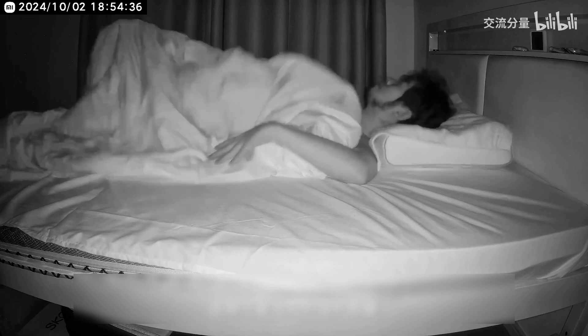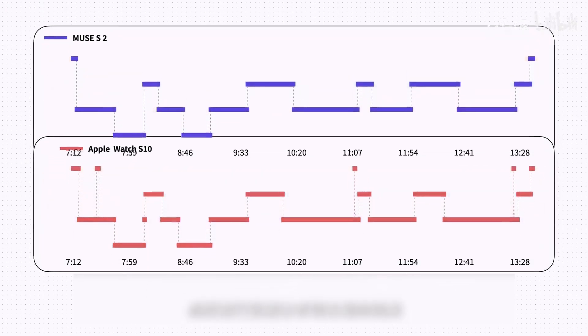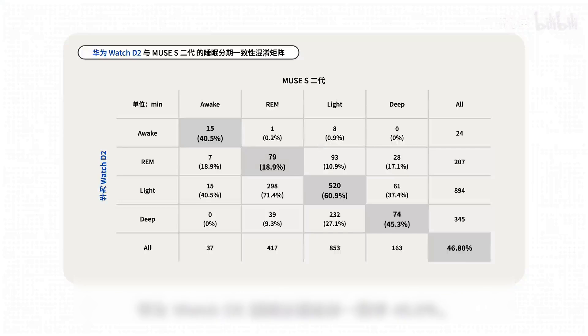This is the confusion matrix of the sleep analysis consistency rate of the Huawei Watch. If any friends don't understand it, you can go to our mini program and website for this sleep ranking and click on the question mark to view the explanation of the confusion matrix. The overall consistency rate of the Huawei Eye's sleep analysis is 46.8%. Among the four sleep stages, the worst performance is REM — with only 18.9%; the watch attributes most of the REM time to light sleep. The other stages are still acceptable. From the duration of the four stages, Huawei severely underestimates the duration of REM and overestimates the duration of deep sleep. Muse judges the duration of REM to be 417 minutes; the Huawei Watch is only 207 minutes — less than half the time. Muse judges the duration of deep sleep to be only 163 minutes, while the Huawei Watch estimates 345 minutes — more than double.